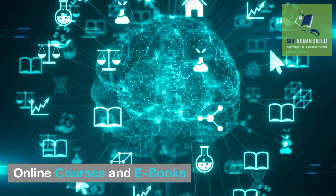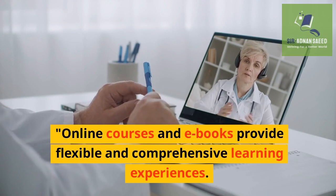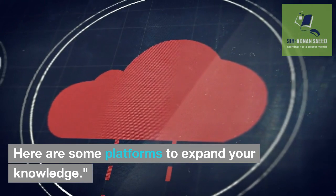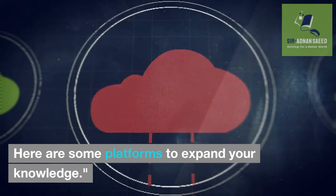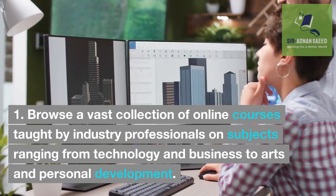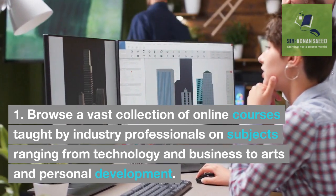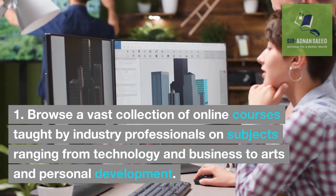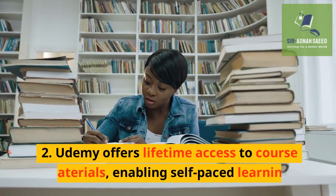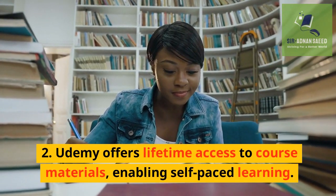Online courses and e-books provide flexible and comprehensive learning experiences. Here are some platforms to expand your knowledge. Udemy: Browse a vast collection of online courses taught by industry professionals on subjects ranging from technology and business to arts and personal development. Udemy offers lifetime access to course materials, enabling self-paced learning.